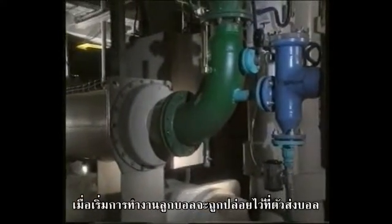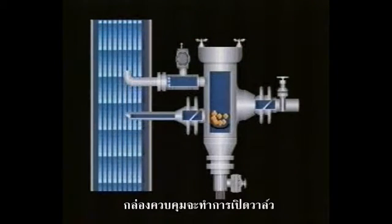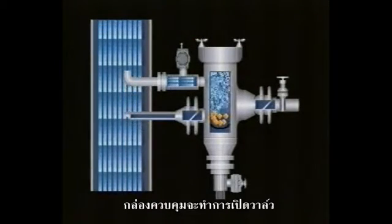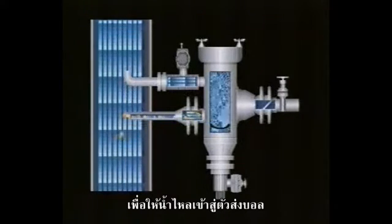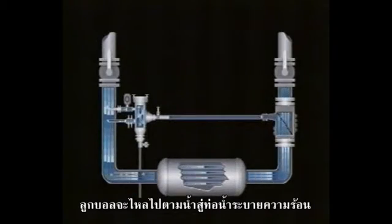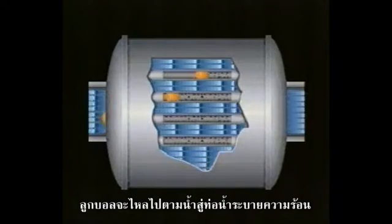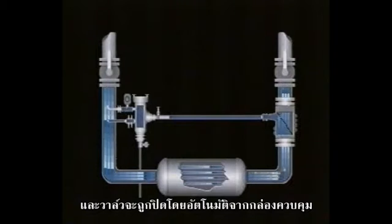The balls are fed into the injector. The pre-programmed controller opens the jet valve. Water flows into the injector. The balls are injected into the exchanger's tubes. The jet valve is then automatically closed by the controller.